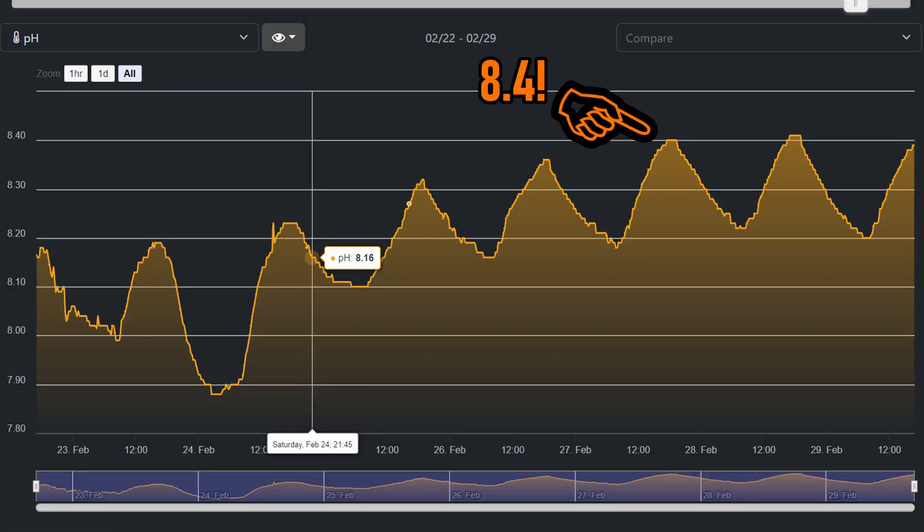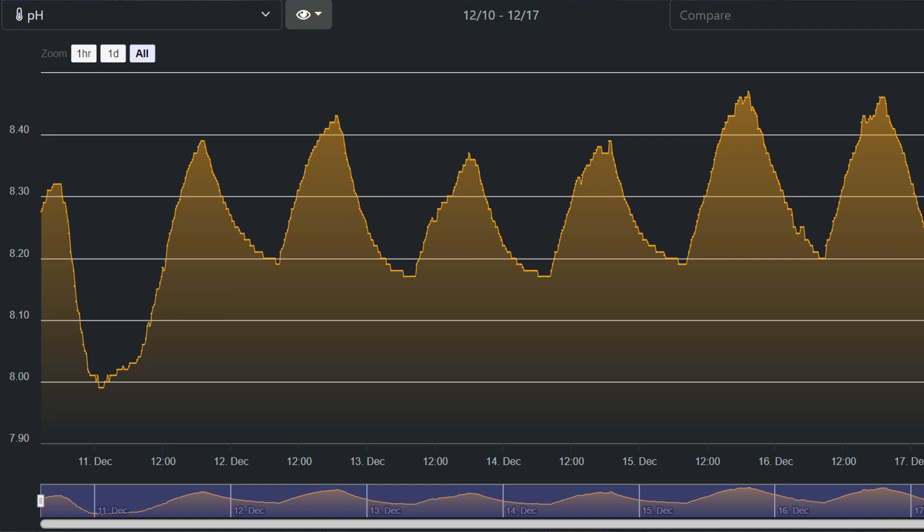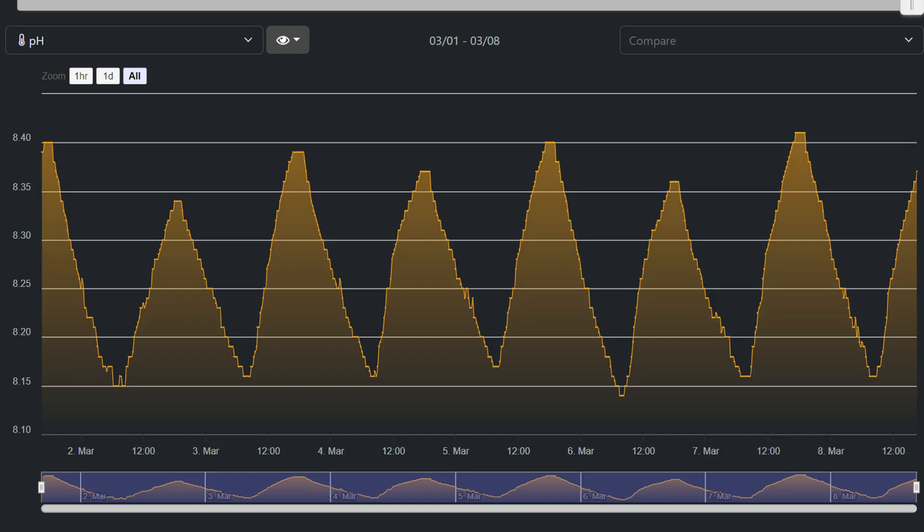And since I've done that, I'm now maintaining a max pH around 8.4 — which is awesome — and at night I'm getting around 8.2 to 8.15. I'm going to try to keep this up indefinitely.